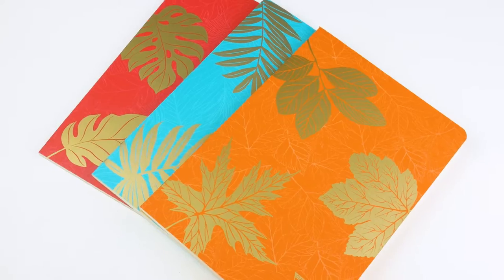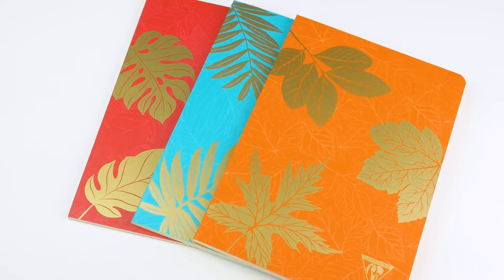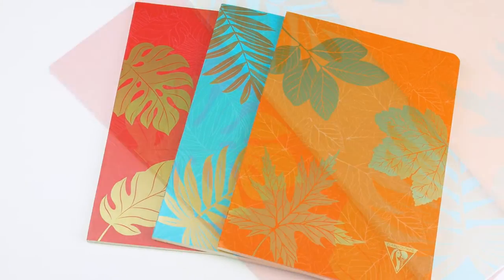These are pretty. They've got pumpkins in gold on them. Let me see this one. So it's got kind of an ivory — ivory lined paper, same as the other ones.